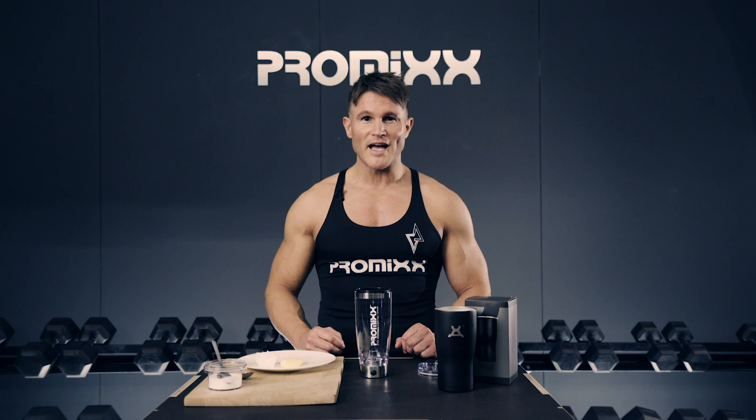Today I'm going to show you how to make a keto coffee, but some of you out there may know it as a bulletproof coffee. What are the main benefits of having a keto coffee first thing in the morning?